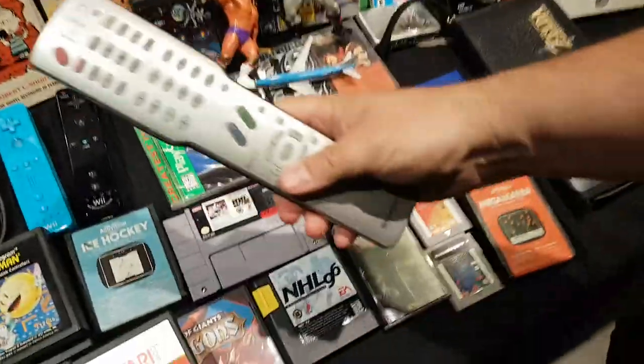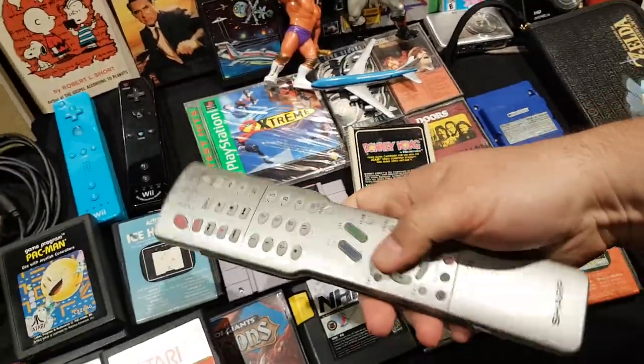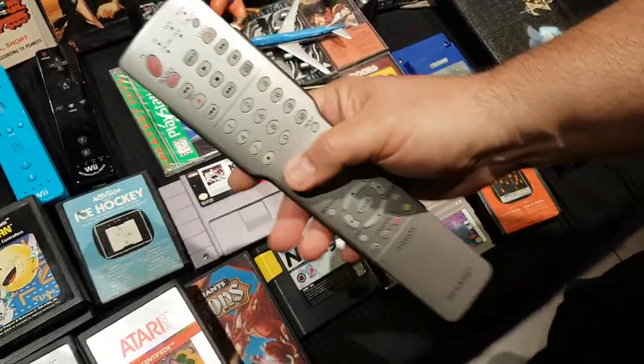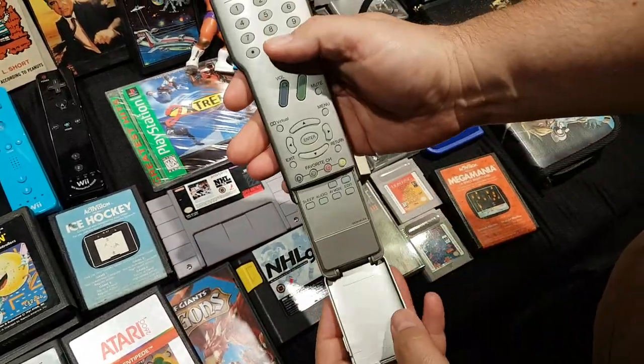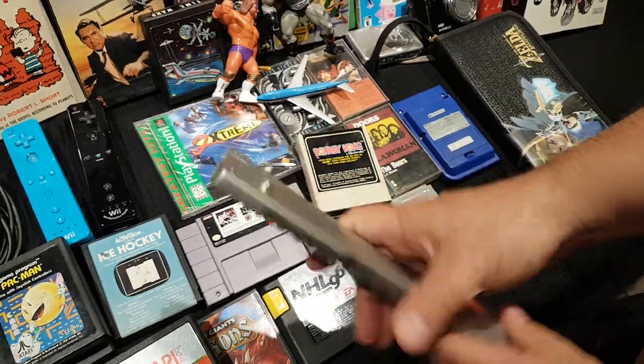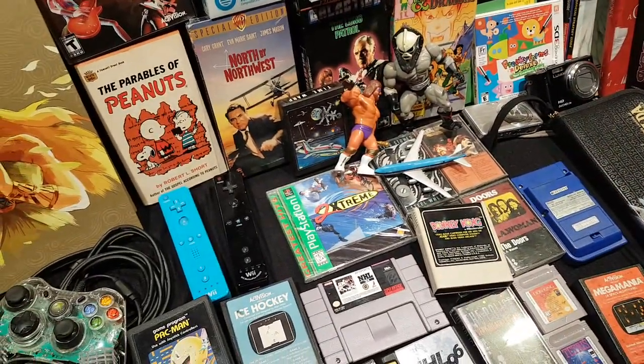Still at Value Village, he found another remote control — a massive Sharp Aquos remote that looks like a Star Trek phaser. It has a section that opens up. He jokes about its manly girth and tells viewers not to go looking for related content.